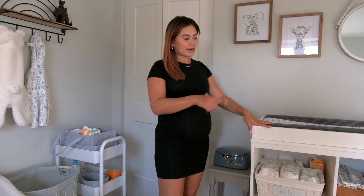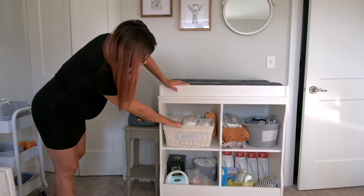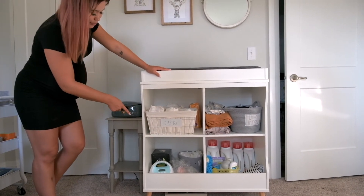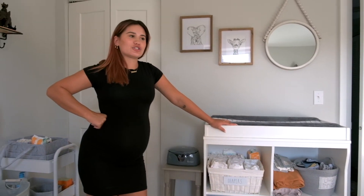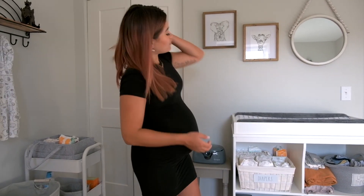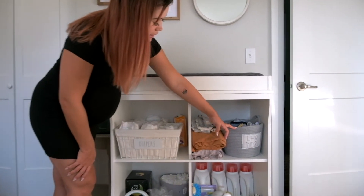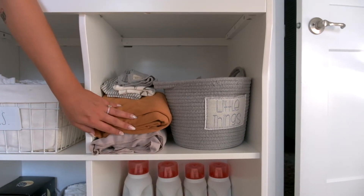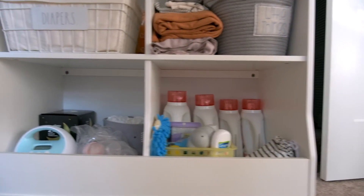Over here on our changing table, I really liked the open concept. So we've got a basket of diapers, more diapers down there, the breast pump — I got the Spectra S1, which can go portable so you don't have to be plugged in. Over here we've got another little basket full of burp cloths and bibs, my Moby wraps, some more burp cloths, all his bath stuff, and his laundry detergent down there.